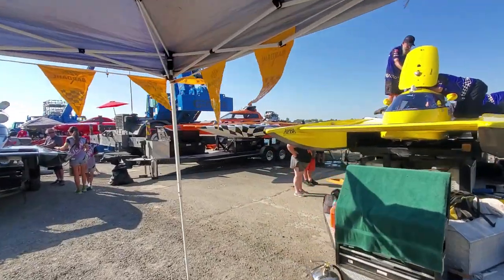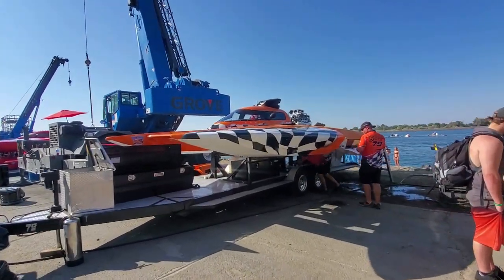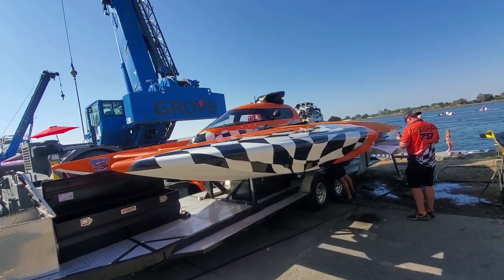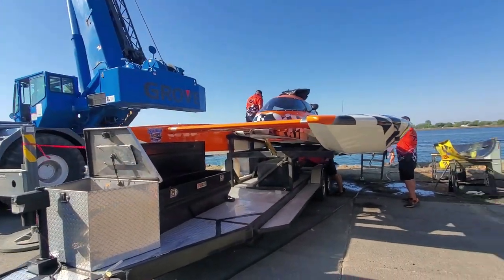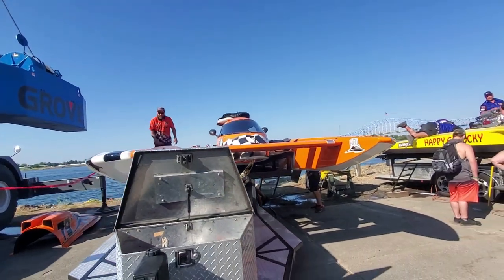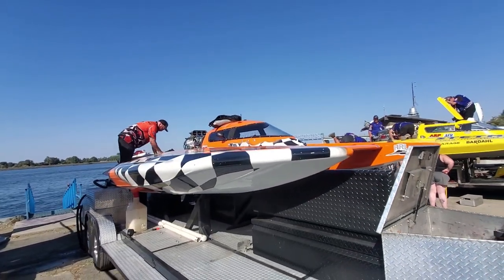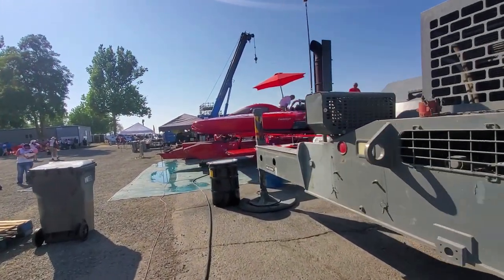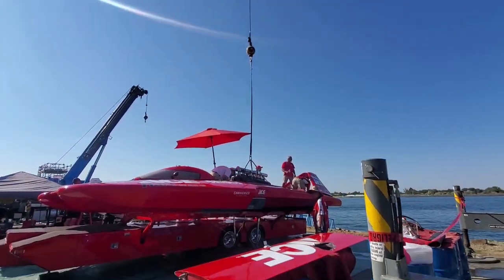My buddy Austin in that other yellow boat finished second. Mike Grindell - remember I told you this thing's a rocket with Jeff Bernard driving? Jeff drilled the start and ran away with it. Austin was on his hip the whole time but as you know, it's awful hard to pass in hydroplanes and Jeff's no dope - he's been driving these things for a long time. Congratulations to Mike Grindell and the whole team and Jeff Bernard - really well done. Probably feels better after their Valleyfield loss, blowing up 50 yards from the finish line.